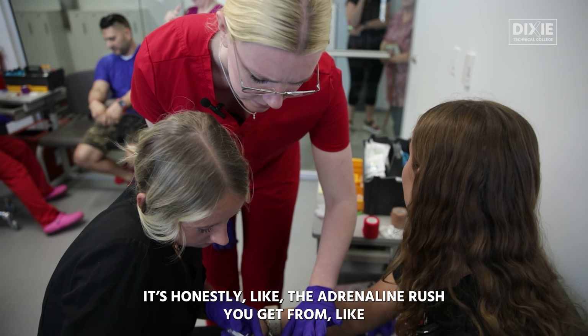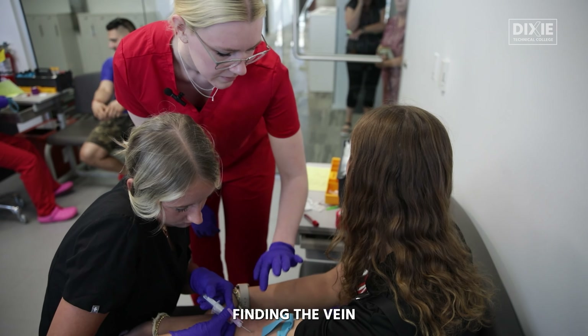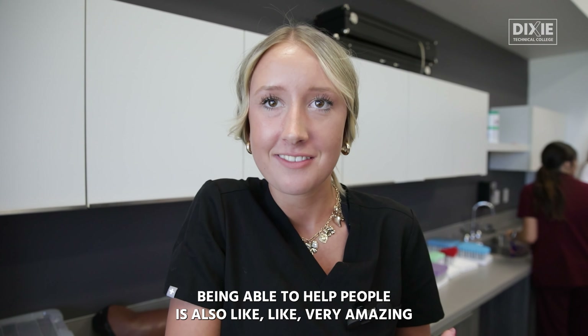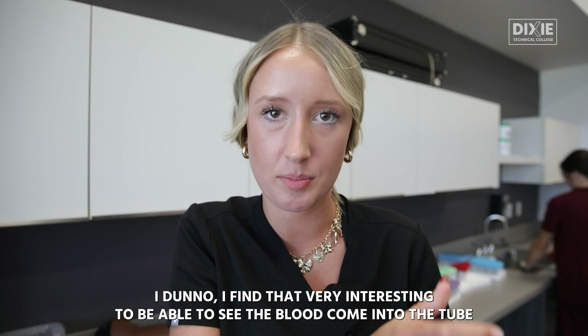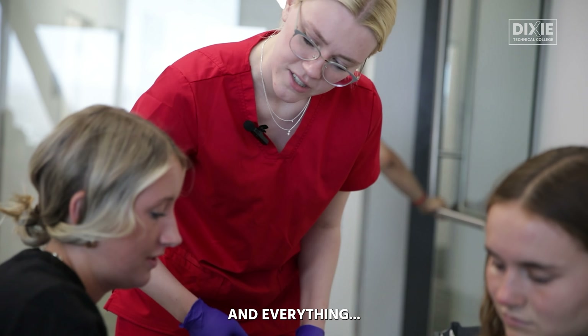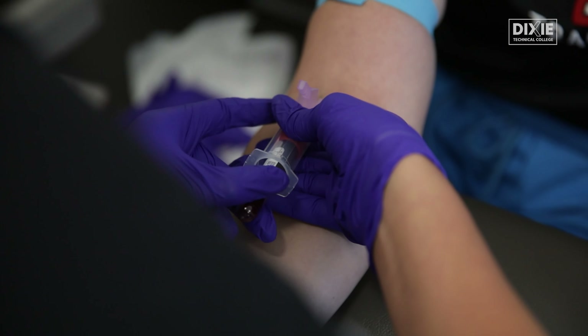It's honestly like the adrenaline rush you get from finding the vein. Being able to help people too is also really amazing. I found it very interesting to be able to see the blood come in and everything. Blood can tell you almost anything you need to know about a person.